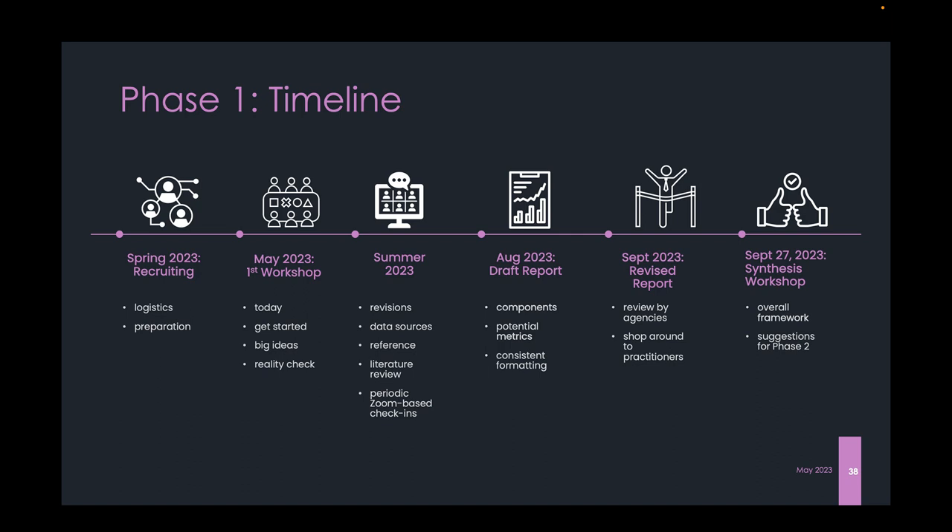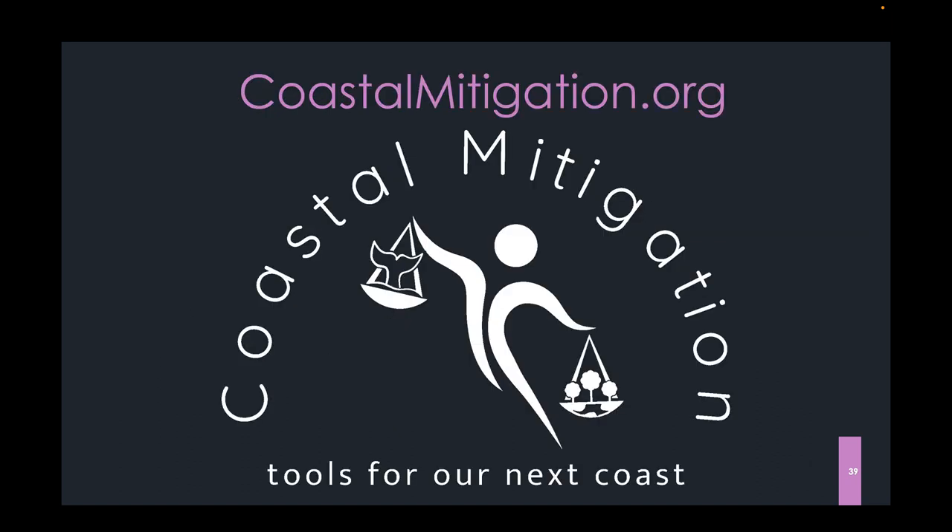We invite you to come check out our website as we evolve. This is a great place to learn about compensatory mitigation — particularly out-of-kind, off-site varieties — and to have a discussion where we might understand some of your concerns about this whole enterprise. Keep checking back on our coastal mitigation site; we look forward to sharing and hearing from you as the months go on.